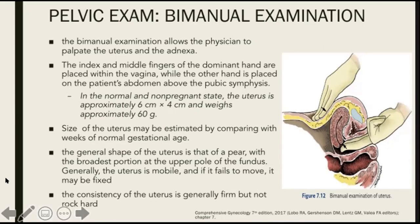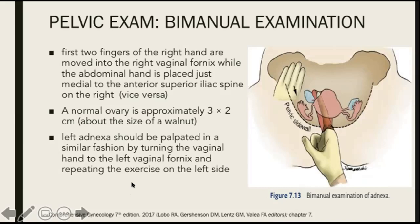Next, we do a bimanual examination. The bimanual examination allows the physician to palpate the uterus and the adnexa. The index and middle fingers of the dominant hand are placed within the vagina, while the other hand is placed on the patient's abdomen above the pubic symphysis. The size of the uterus may be estimated by comparing with weeks of normal gestational age. The general shape of the uterus is that of a pear, with the broadest portion at the upper pole of the fundus. Generally, the uterus is mobile, and if it fails to move, it may be fixed. We then move to palpating the adnexa by moving the two fingers into the right vaginal fornix, while the abdominal hand is placed just medial to the anterior superior iliac spine, and we do the same procedure on the other adnexa.